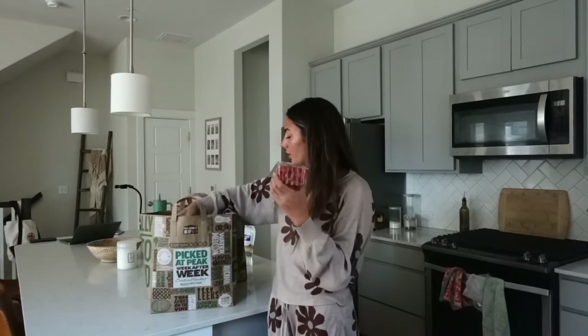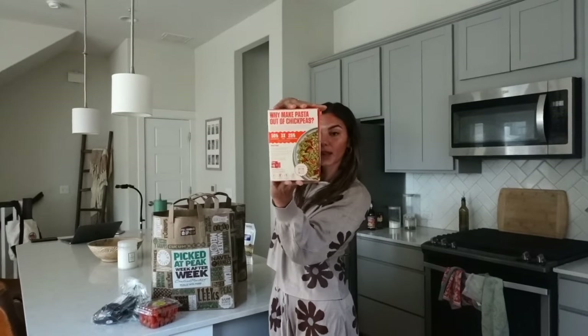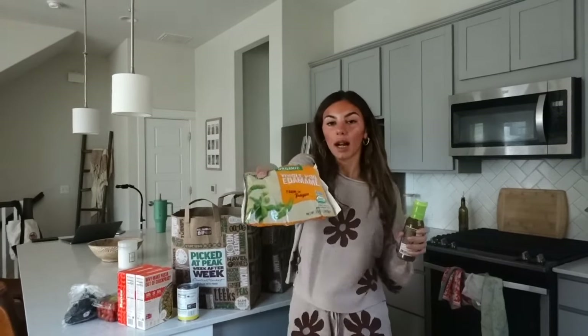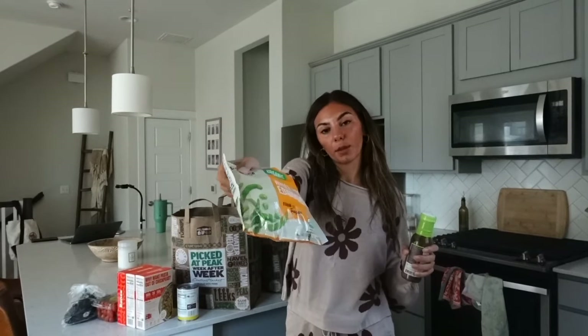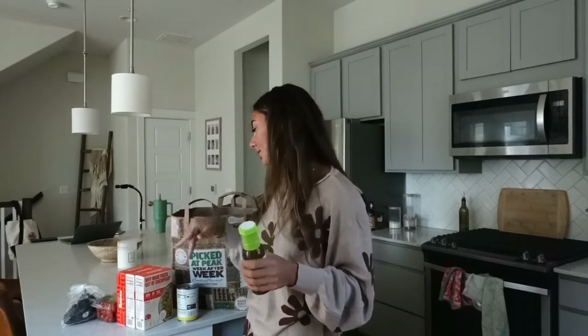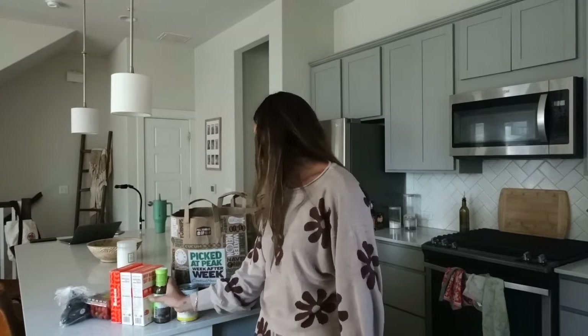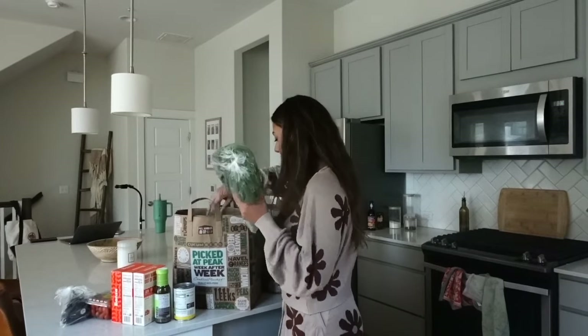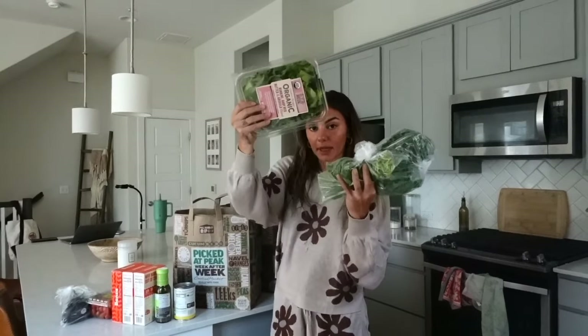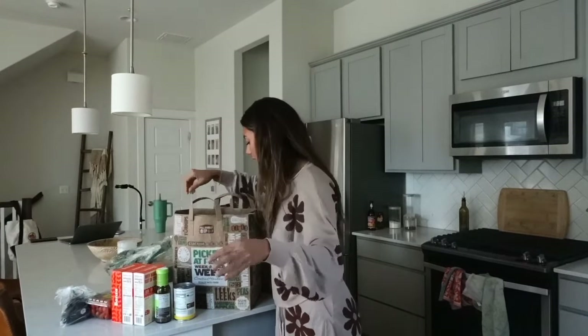For the pasta salad I got tomatoes, avocado, a whole lot of Bonza rotini chickpea pasta. I'm gonna put some corn in it and some edamame for even more protein — it was in the pod, I wanted shelled but it is what it is. I think I might have picked the wrong thing. I also got an Italian dressing from Primal Kitchen. For the buddha bowls I got kale, cilantro, and a big thing of mixed greens. Oh — I'm also putting olives in the pasta salad.